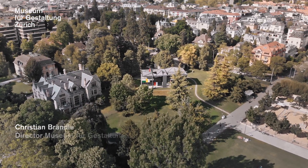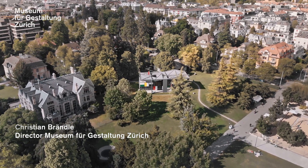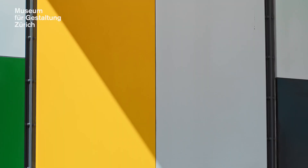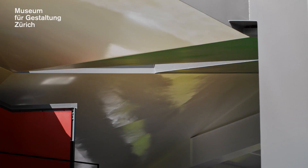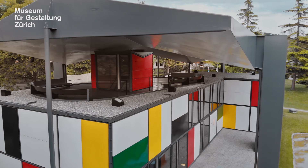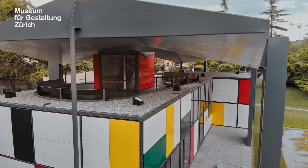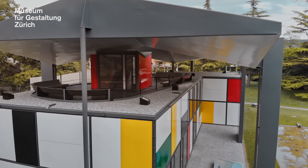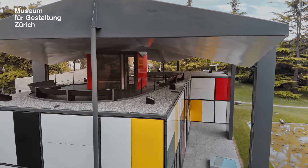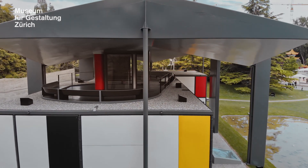The Pavillon Le Corbusier is the last building of the world-famous Swiss architect. He designed it in the early 1960s and the building was opened by its builder Heidi Weber in 1967. The building is designed as an ideal exhibition space and Le Corbusier's only steel and glass house. This architectural jewel is in the most beautiful location on the shores of Lake Zurich and has been extensively and lovingly restored in the last two years.